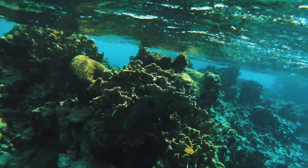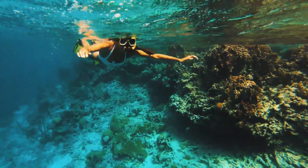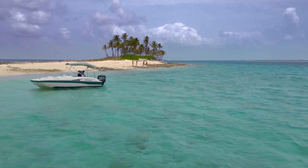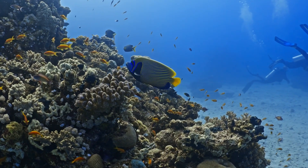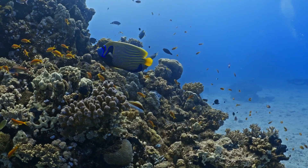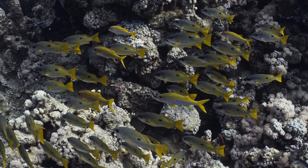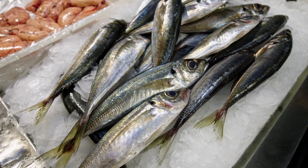Coral reefs provide immense economic benefits to local communities and countries. They are major attractions for tourism, drawing visitors from around the world who come to explore the beauty of these underwater ecosystems. Additionally, coral reefs support thriving fisheries that provide sustenance and livelihoods for millions of people, serving as nurseries and habitats for numerous fish species.